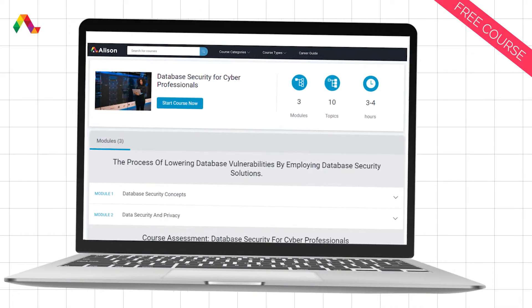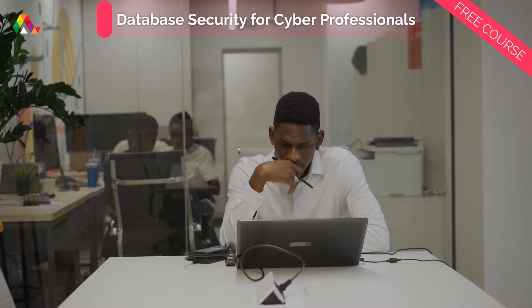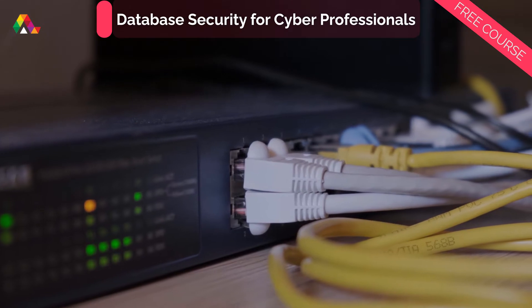This free course from Alison will unpack how to secure databases from cyberattacks and teach you valuable skills so you can implement the best security protocols for your organizations.